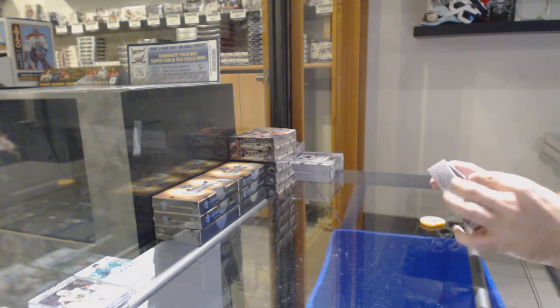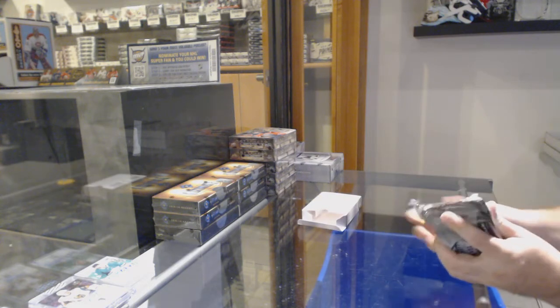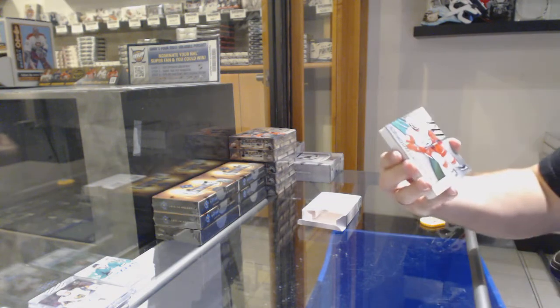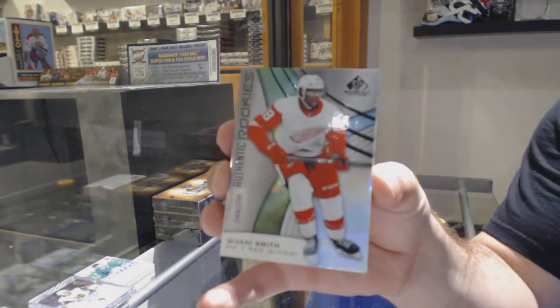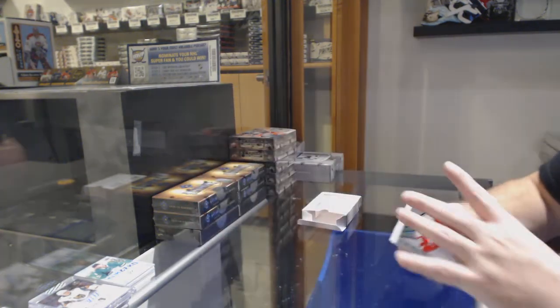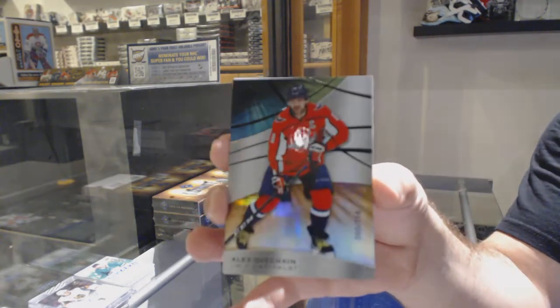Man, these stickers have been very crappy lately, I've noticed. We've got for the Red Wings to 2-9-8 — Giovanni Smith. What team you got, Tyler? For the Capitals — Alex Ovechkin.